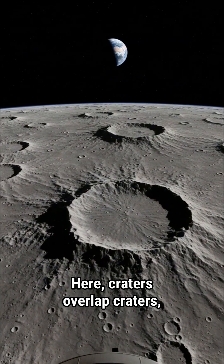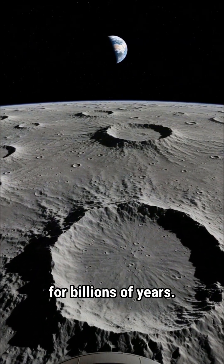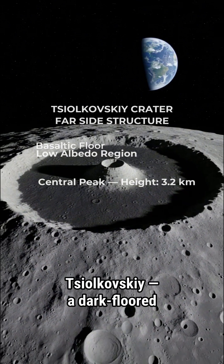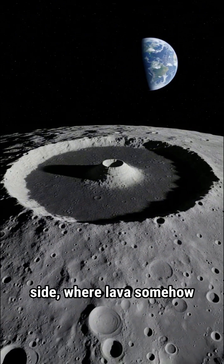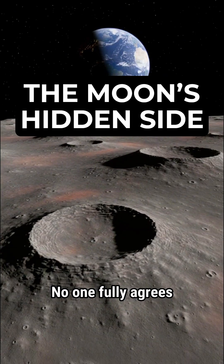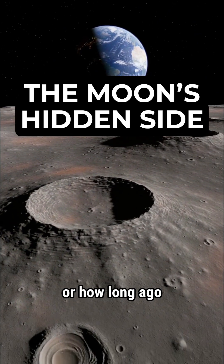Here, craters overlap craters layer after layer, preserved for billions of years. And then anomalies — like Tsiolkovsky, a dark-floored crater on the far side where lava somehow broke through the thicker crust. No one fully agrees on why it exists or how long ago it last stirred.